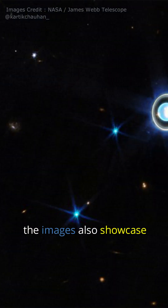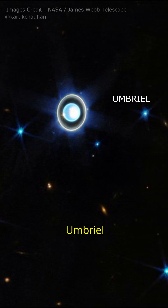But that's not all. The images also showcase five of Uranus's moons, namely Titan, Ariel, Miranda, Umbriel, and Oberon.